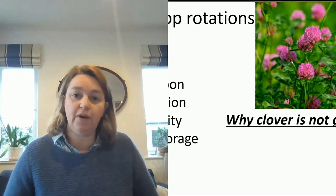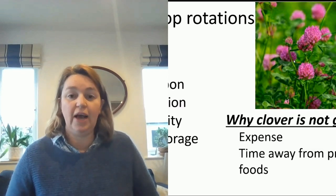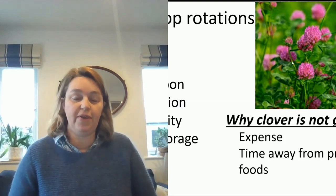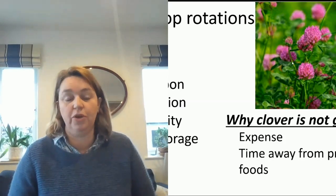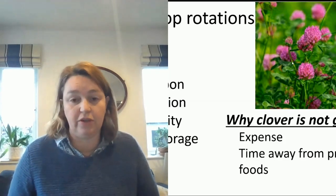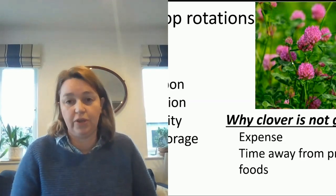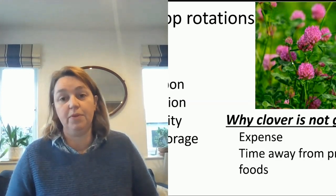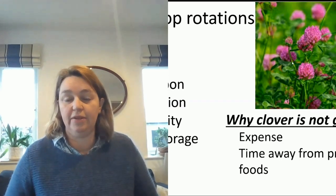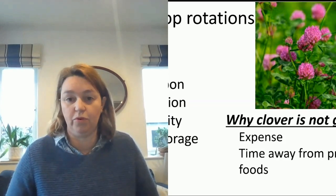The reason that farmers generally don't grow clover is they see it as an expense and a time consideration in their rotation. Instead of a rotation focused on food production — such as growing wheat, barley, and oilseed rape, which is very much the standard in the UK at the moment — they have to take one or two years for growing red clover, and they don't necessarily get a profitable crop from it, along with the challenges of growing it.